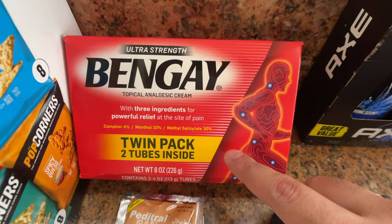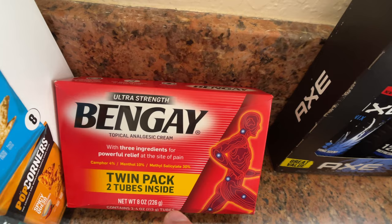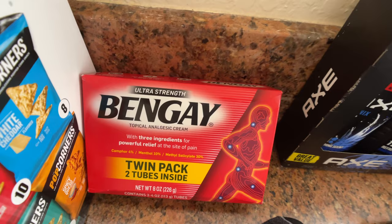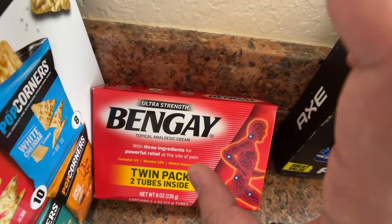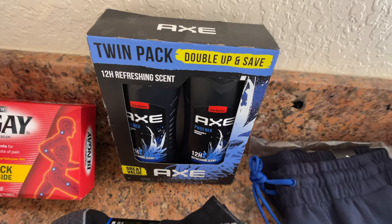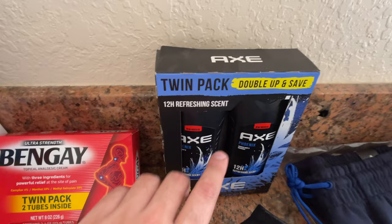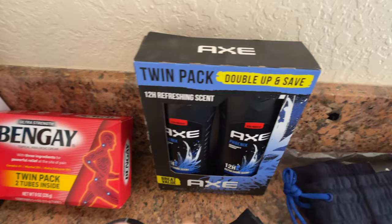This is Bengay cream — it's a very strong cream for when you're aching anywhere. This goes along with the Salon Pass I mentioned earlier; you can put it on your feet after you perform Umrah because they are going to hurt for sure. Moving on to personal products: you want to get some sort of shower gel, but keep in mind you cannot use scented products when you enter the state of Ihram. Bring your shower gels, deodorant, cologne, perfume — but no scented products while in the state of Ihram until after you complete Umrah.